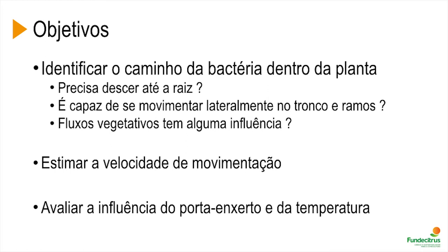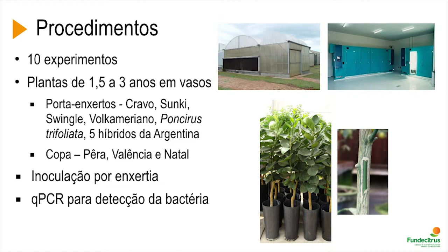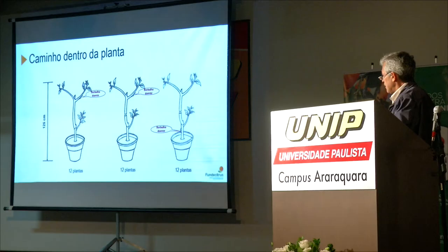The goal was to identify the route of the bacteria within the plant. Does it have to go down to the root, or can it move sideways through branches and twigs? What about vegetative flush? What is the influence of temperature and other variables? We carried out several experiments with nursery plants 1.5 to 3 years old, using Rangpur Lime, Swango, and Sun Key as rootstocks, and Pera, Valencia, and Natal as canopies. Plants were inoculated by grafting and bacteria was detected by PCR.